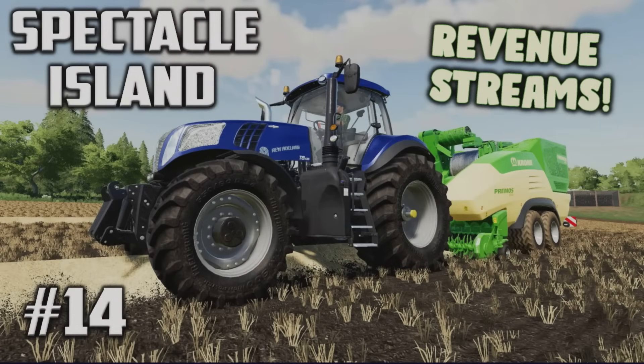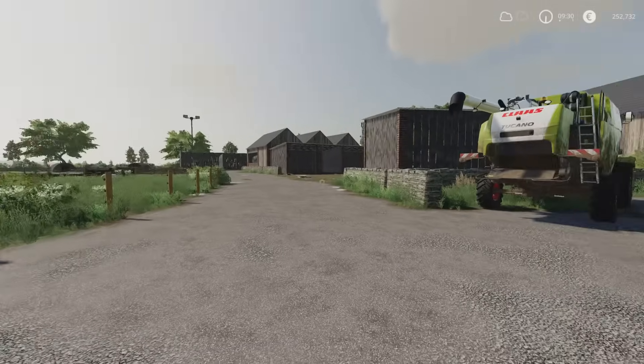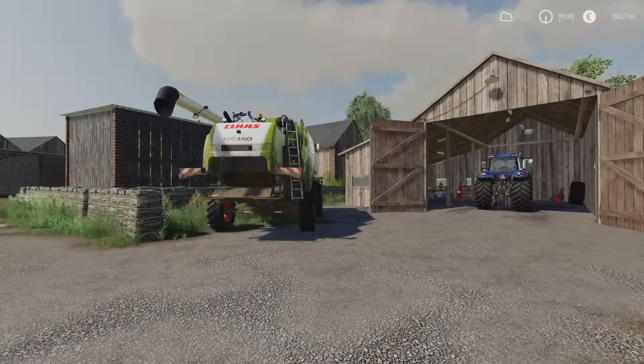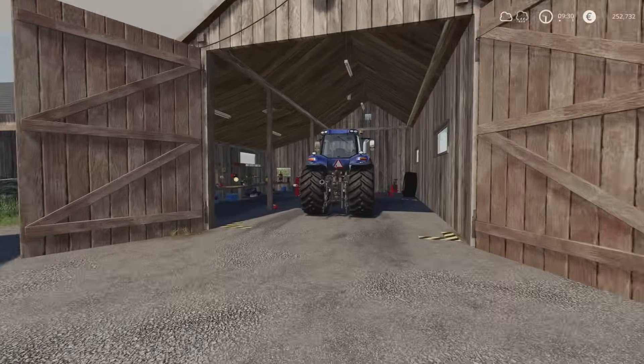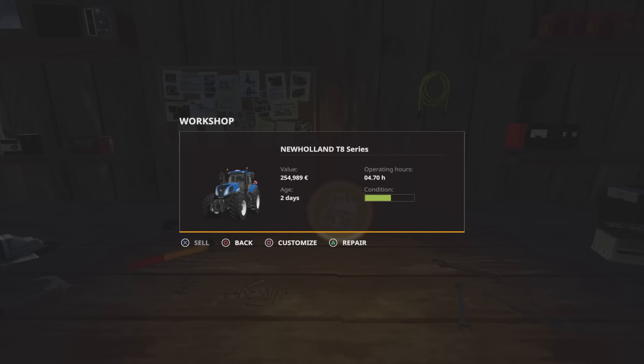A warm welcome back to Spectacle Island for episode 14 with me, Mr. Silly P. As is always the case here on Spectacle Island, I'm putting the jigsaw pieces together. Both of these need a bit of repair work, a little bit of love.